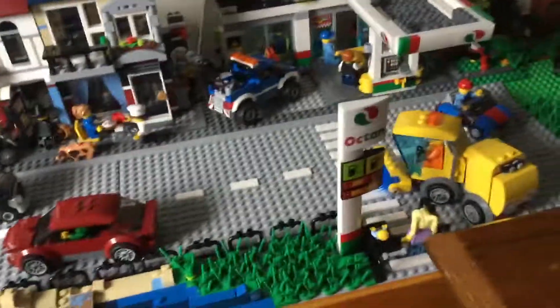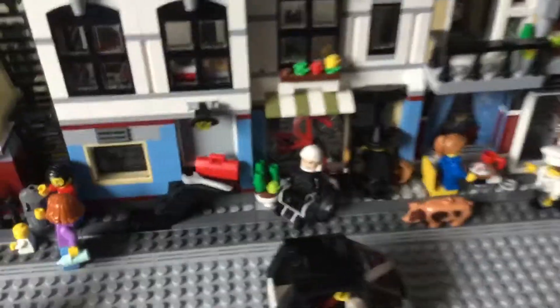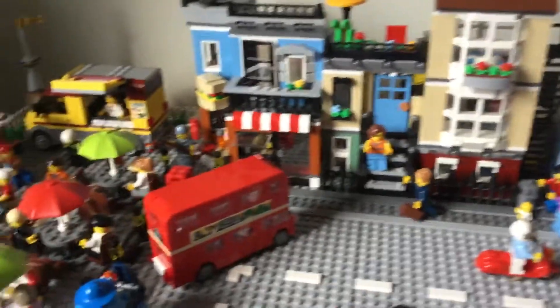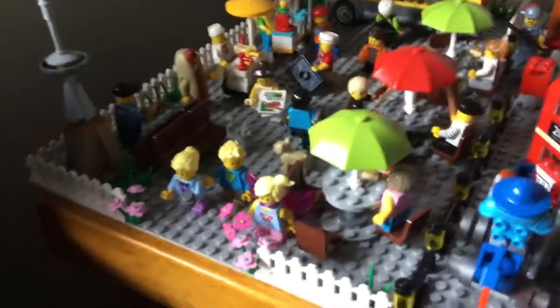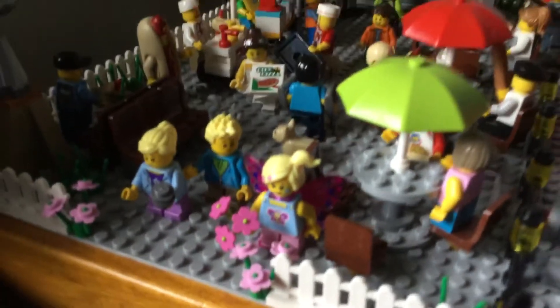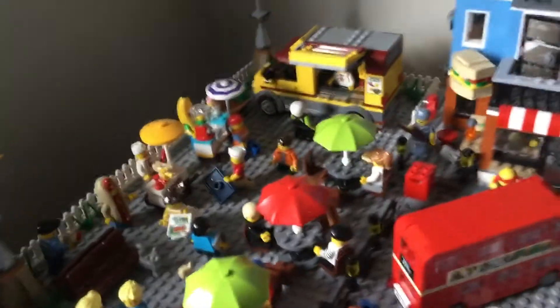As for minifigure arrangements, over here you can see General Zod didn't fare too well with his fight against Superman in the past video. He's recovering and he's going to get better very soon. Then, as you come over here in the city, just a few new minifigs — this really nice-looking butterfly girl from Series 16, I think it is. A few other small minifig adjustments, nothing too noticeable.